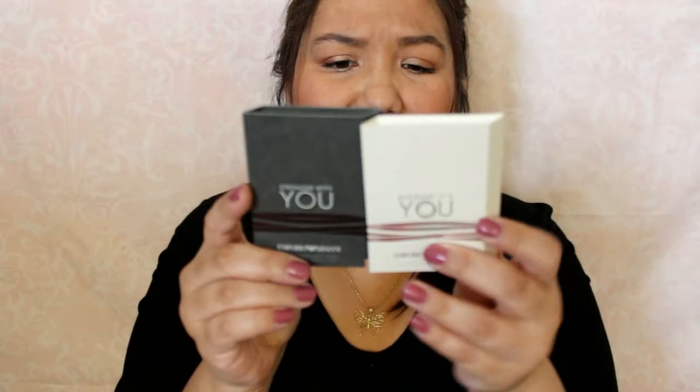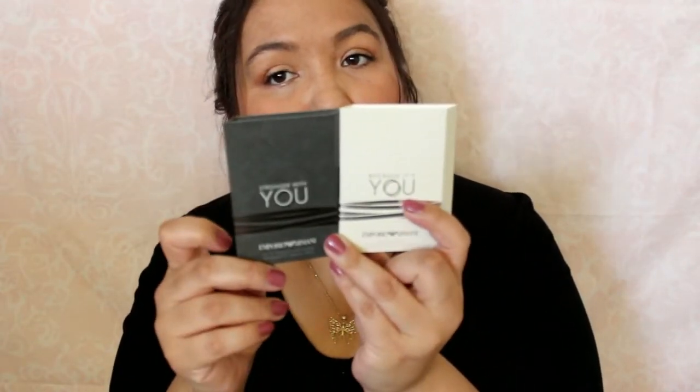Stronger With You. Because It's You. And if I'm not mistaken, I think there are women's and men's ones. Very nice.